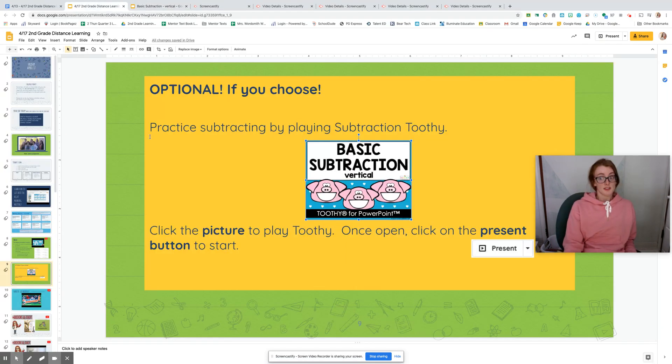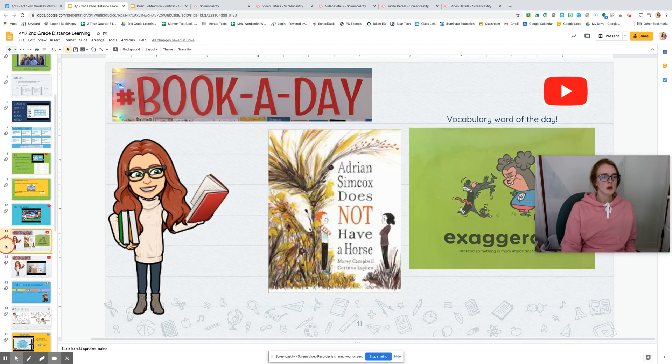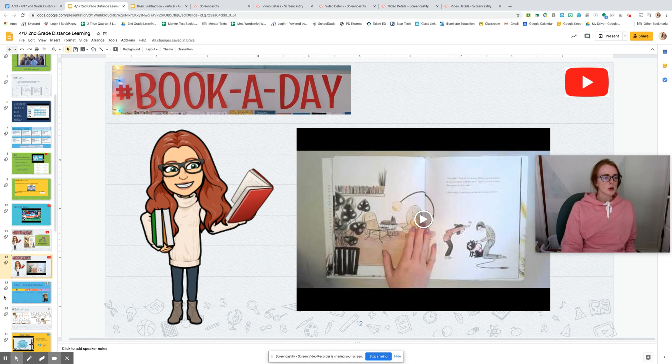After I finish Toothy, if I want to — I know it's a choice because it says optional at the top — then I get to do Go Noodle. Bookaday: 'Adrian Simcox Does Not Have a Horse.' He doesn't. Good bookaday.